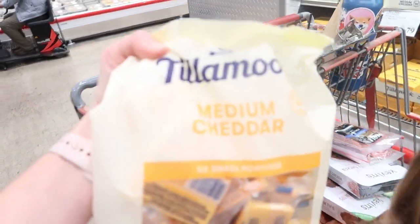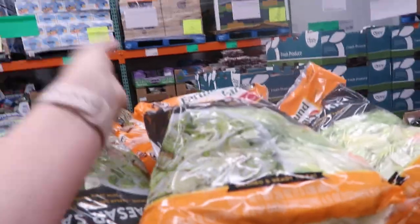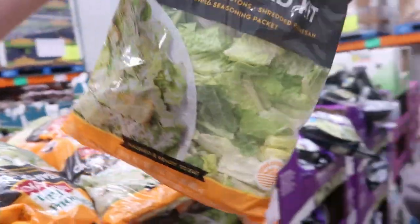The kids prefer these individual cheese packs. $8.99 for a 24-ounce Caesar salad kit.